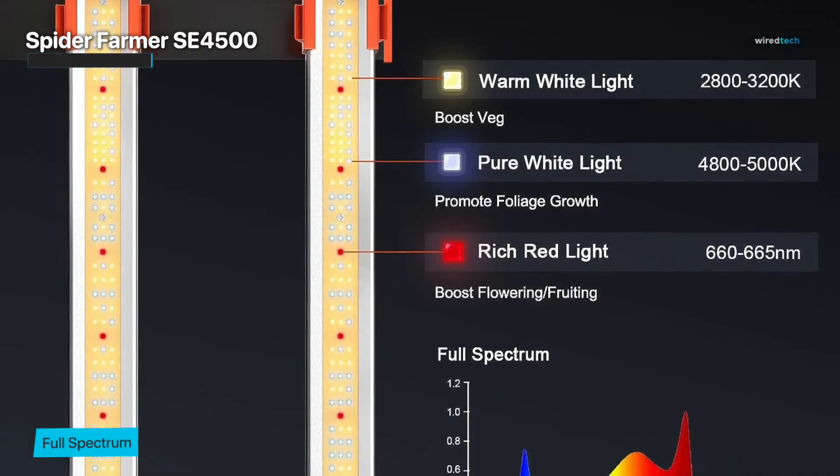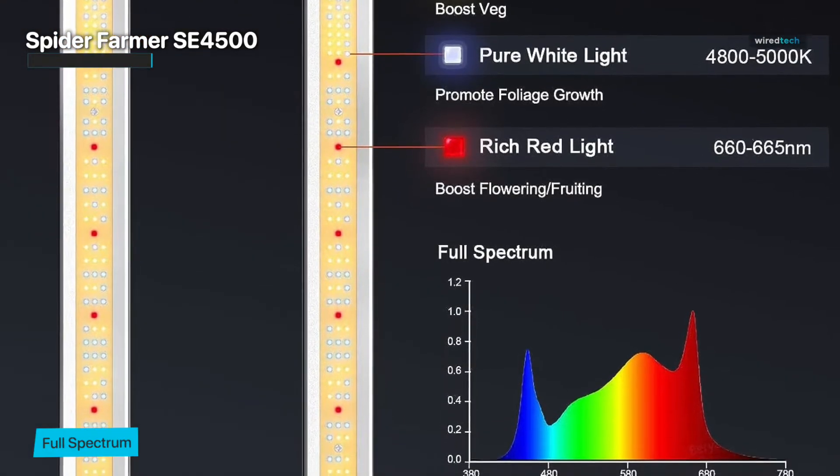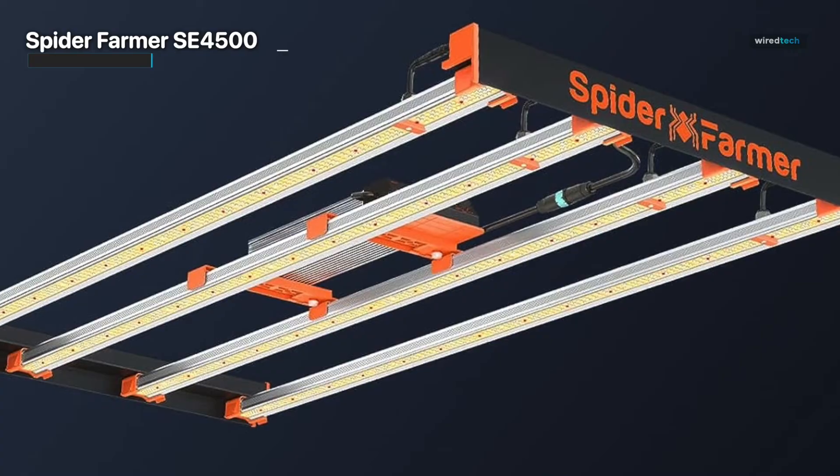Additionally, its dimming knob allows you to adjust brightness from 10 to 100% to meet the needs of plant growth. Its daisy chain function supports growers to connect up to 60 lights for dimming at the same time.